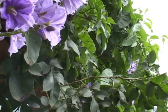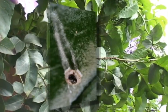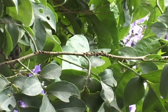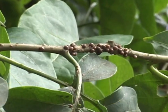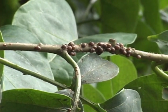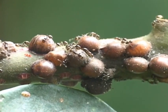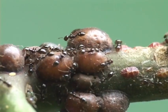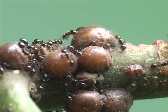Scale insects use lots of wax to form a protective shell, disguising the fact that they are real insects underneath, complete with legs and all. Compared to ants, they're less active than even sloths and generally stay fixed on the plant, drinking sap. The larger, more rounded females contrast with the smaller, scale-like males.